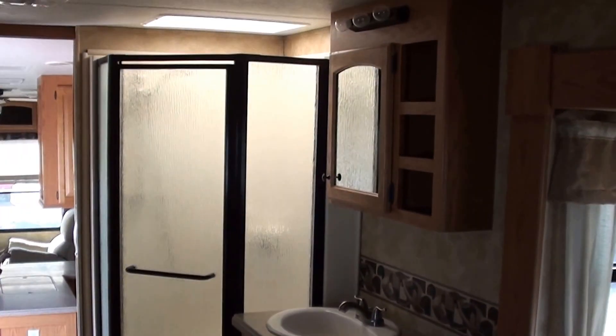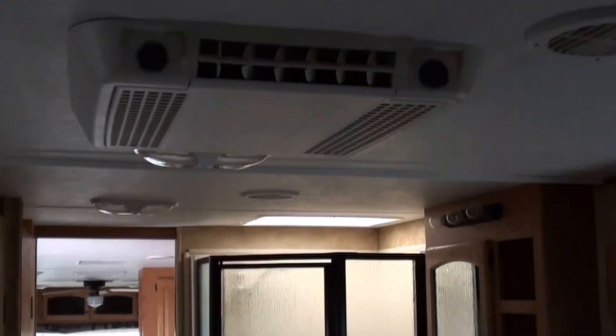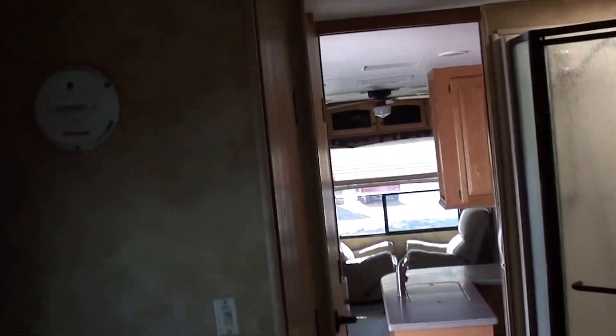There's your shower and your sink, you got the second AC up here. And look at this — huge closet for washer-dryer. You can get the stackable units in there, that would not be a problem. You can get the apartment style or you can get the front loaders, whichever you choose.